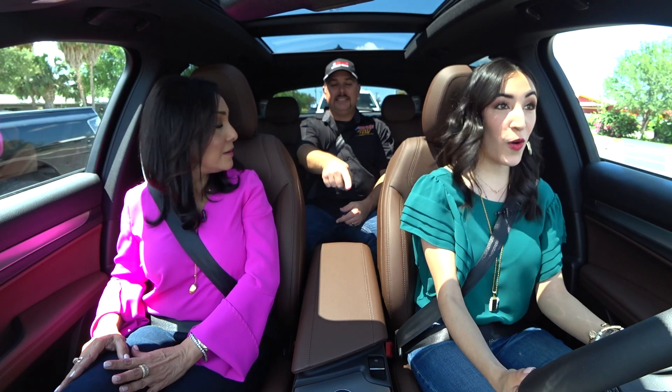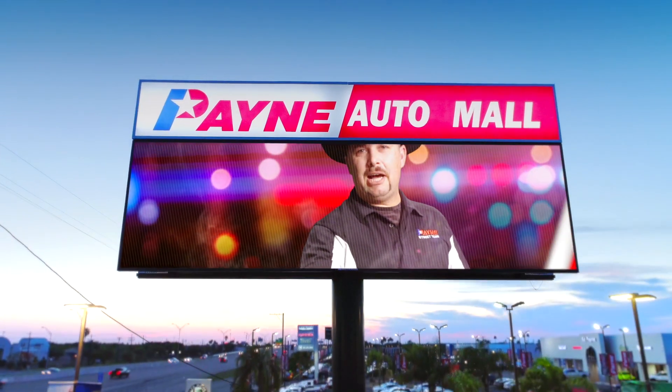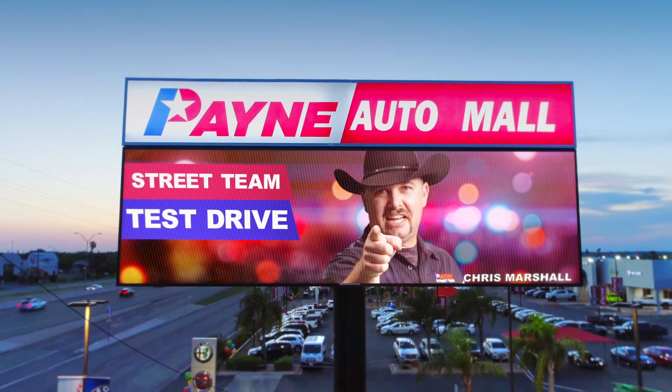I really like this. This is so cool. Buckle up, it's time for the Payne Street Team Test Drive.